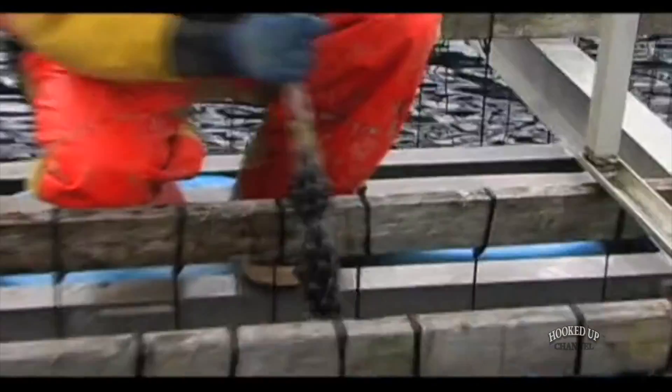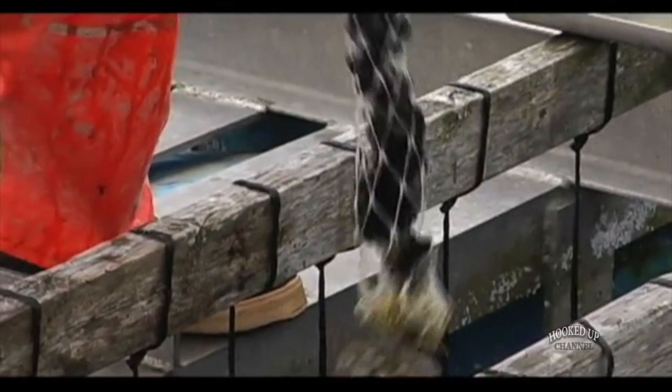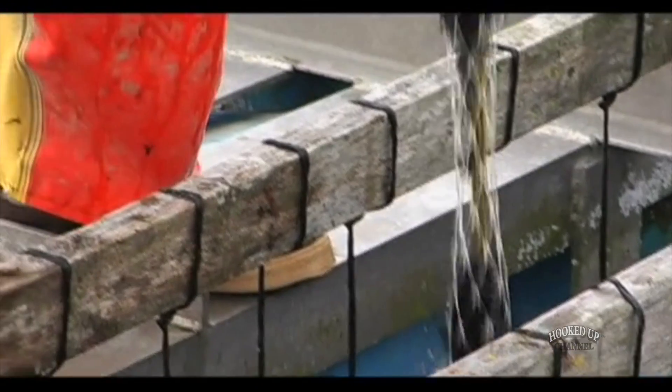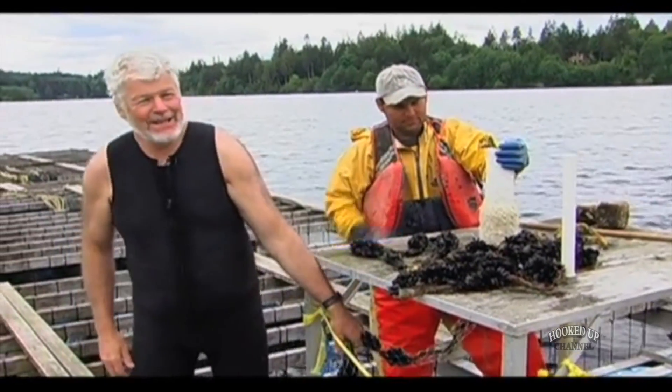We take the mussel seed and put it into a mesh sock, and then it grows out through the mesh sock. Ezekiel here is just socking up a rope of mussels — a little like growing hops or a tomato plant, something like that.